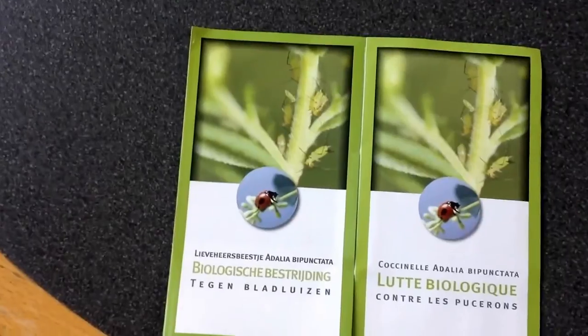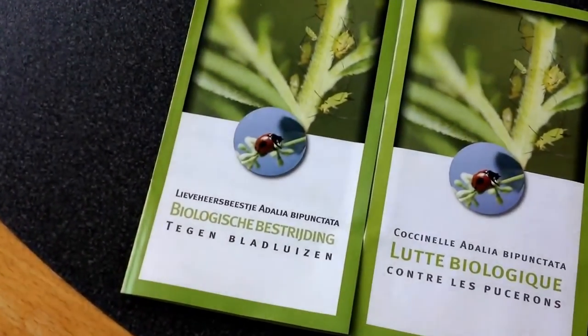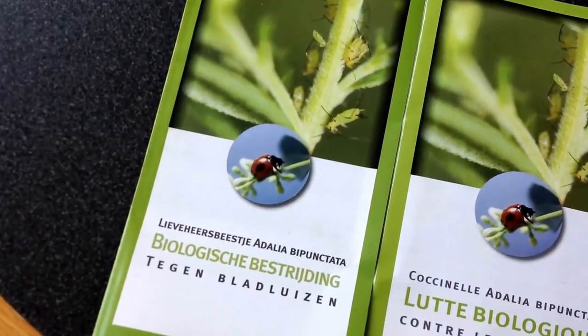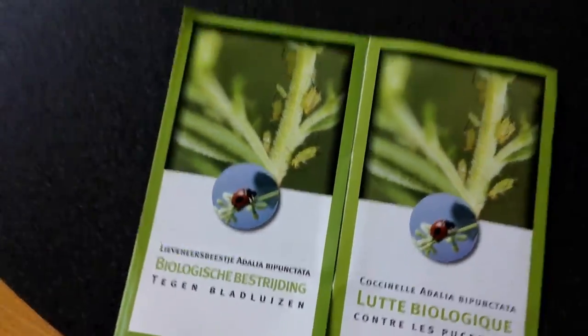Welcome back to a new episode. Yesterday I received a little package full of larvae of this ladybird, Dahlia bipunctata. They will eat up the local pests on these leaves here. It's spider mites growing on the mint and the other plants. Let's see if you can find them.